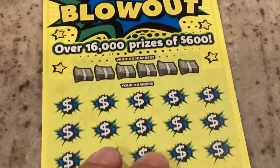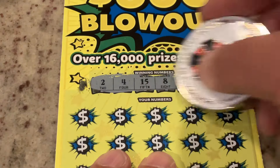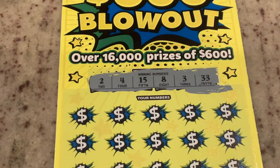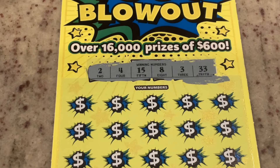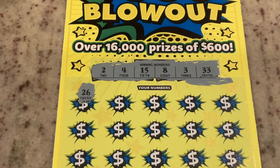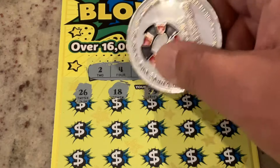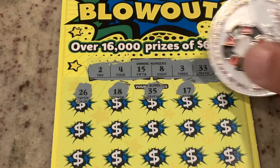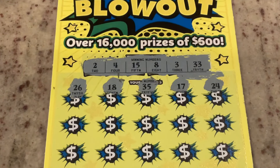This is ticket number seven. We need a good win here. Looking for 2, 4, 15, 8, 3, or 33. First number: 26, 18 — no, we've got number eight. 35, 17, 24. No winners on the top row.